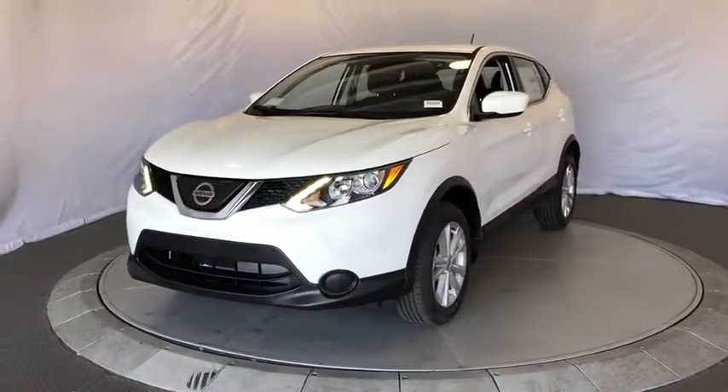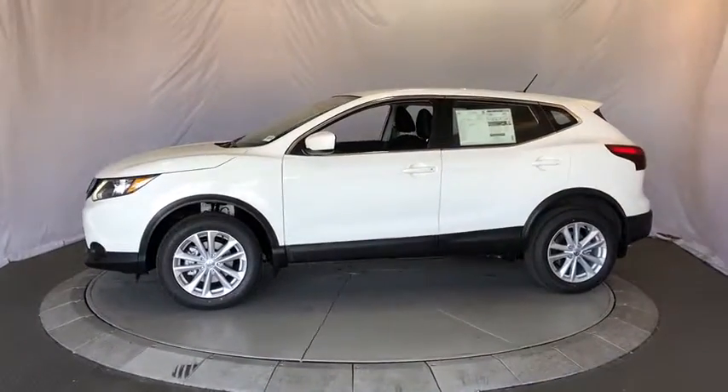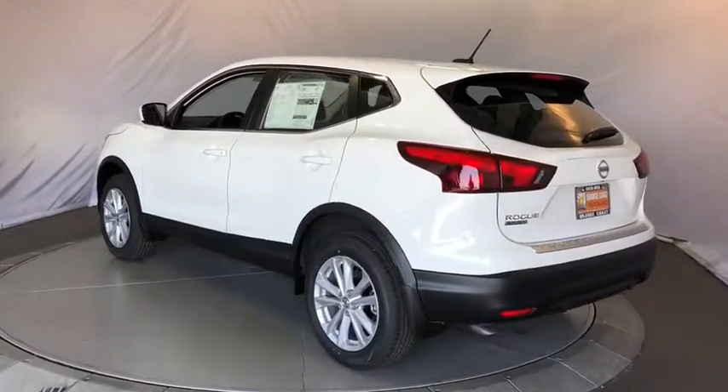2018 Nissan Rogue Sport. The Nissan Rogue Sport is a subcompact SUV that provides all the functionality. A smooth ride, lots of cargo room, and a roomy back seat is a recipe for a pleasant traveling experience.